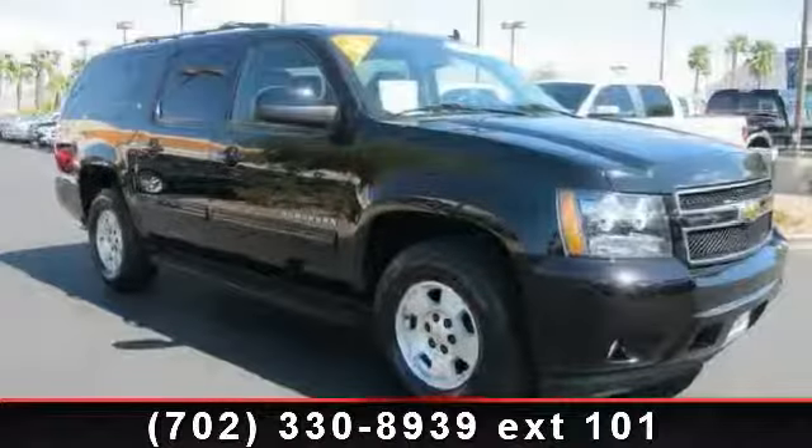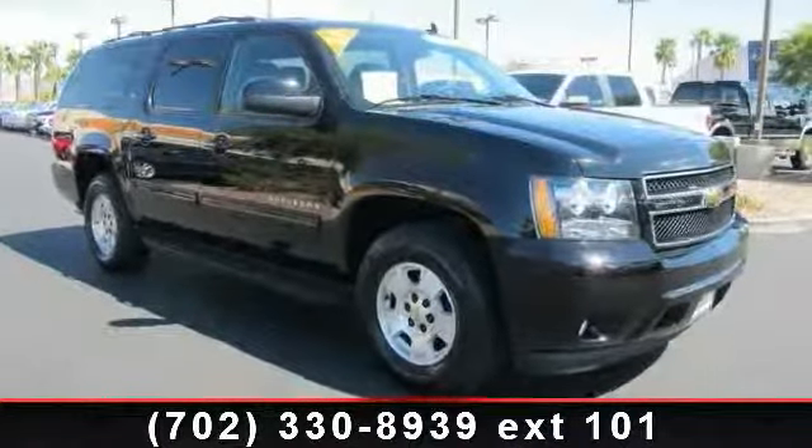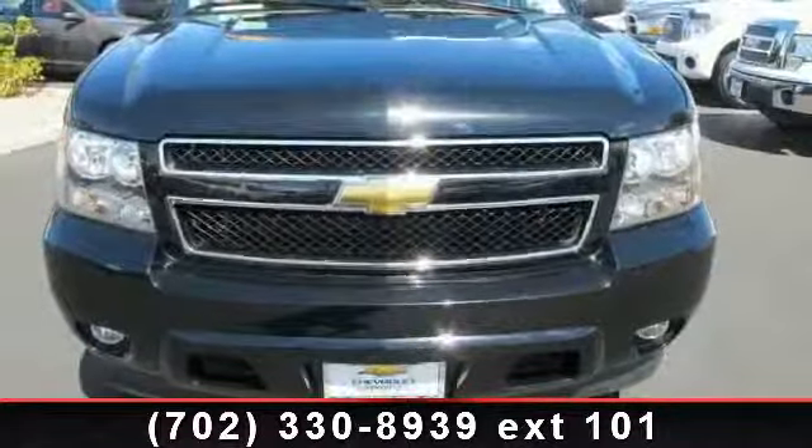Step into the 2011 Chevrolet Suburban. If you are looking for a first-rate auto, this one could be yours today.